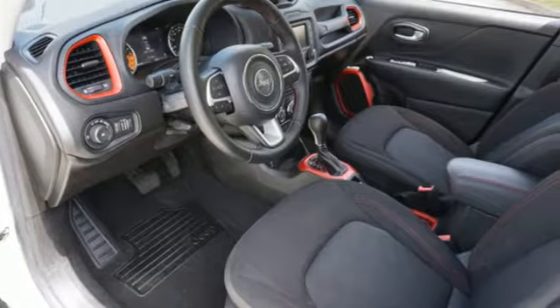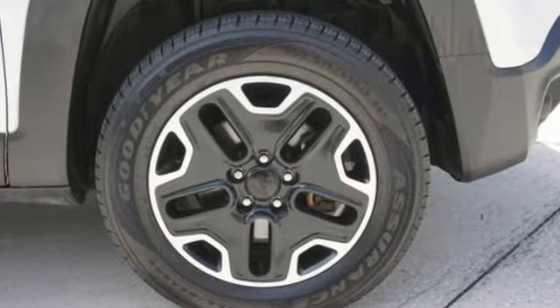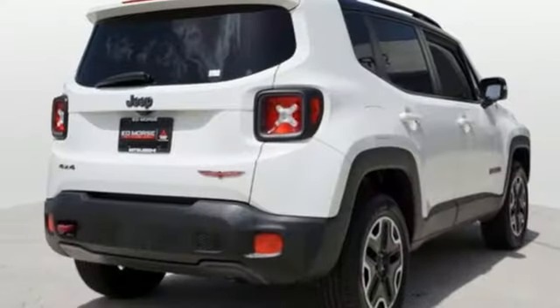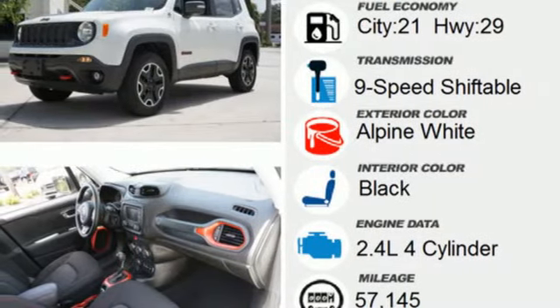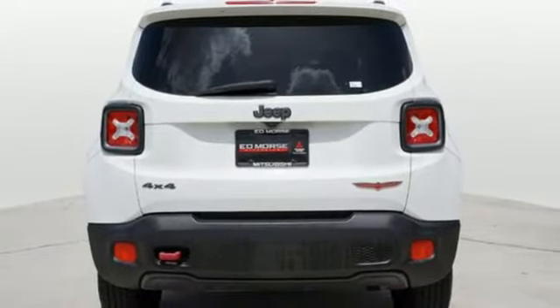It boasts an impressive list of features, like these: Tiger Shark multi-air engine, leather steering wheel, wireless audio streaming, configurable instrument gauges, manual tilting steering column, wireless phone connectivity, external memory control, front and rear tow hooks, keyless go, and automatic transmission.